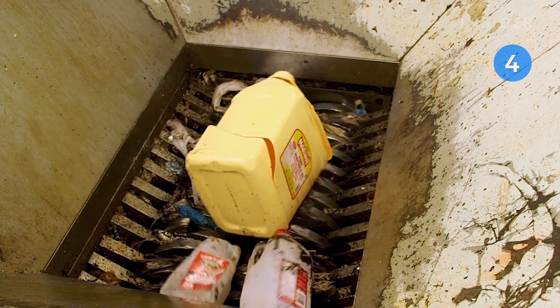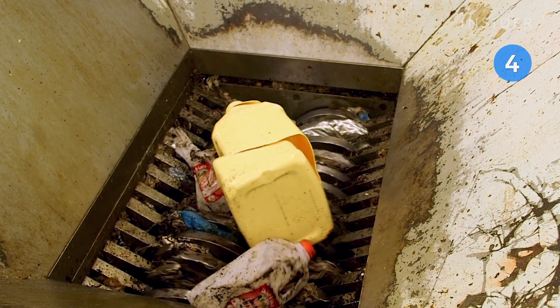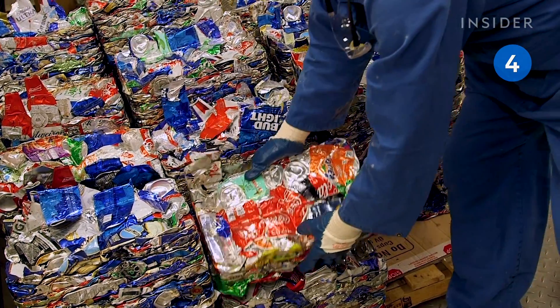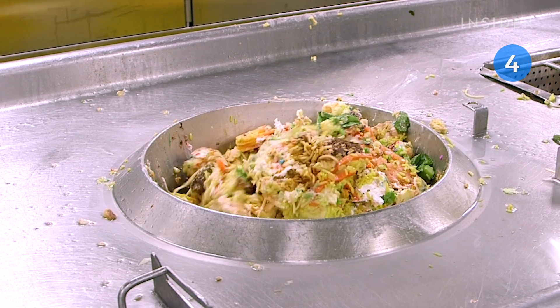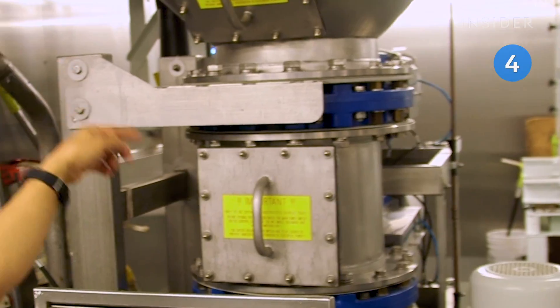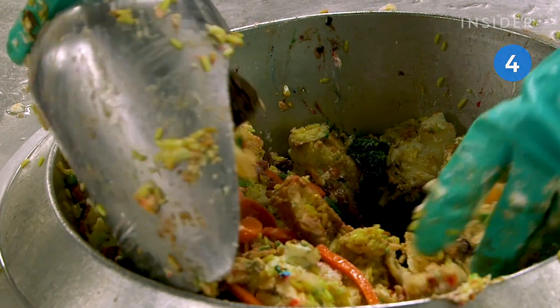In 2018, the cruise line recycled 43.7 million pounds of waste. But not everything can be recycled. Symphony of the Seas also deals with its own food waste, which is broken down in a machine called a hydroprocessor and eventually incinerated.